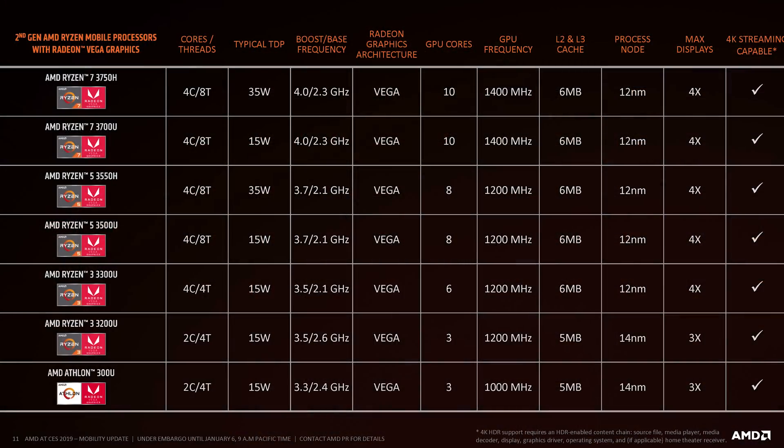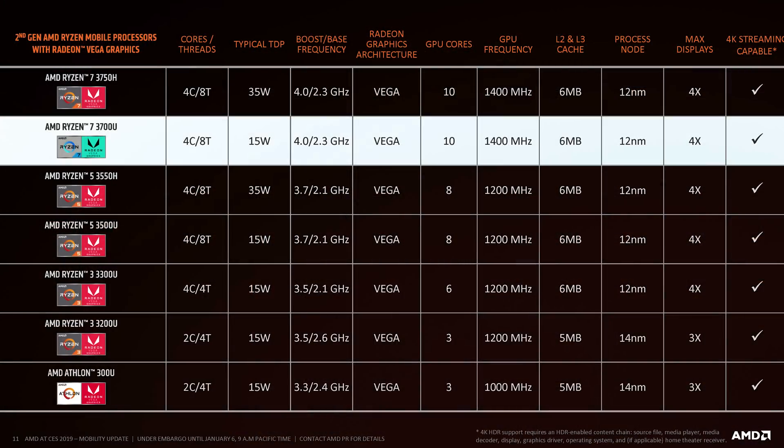Because these are Zen Plus CPUs on 12nm, this isn't a major upgrade over the first generation. For the most part, we're looking at 100MHz increases to the base clock and between 100 and 200MHz increases to the boost clock for the CPU cores, facilitated by the minor bump from 14nm to 12nm. There are four 15W U-series SKUs in the lineup. At the top end, we have the Ryzen 7 3700U as a 4-core, 8-thread part clocked up to 4GHz. That's really the biggest upgrade to clock speeds here — previously the 2700U topped out at 3.8GHz, but its successor can hit 4.0GHz.